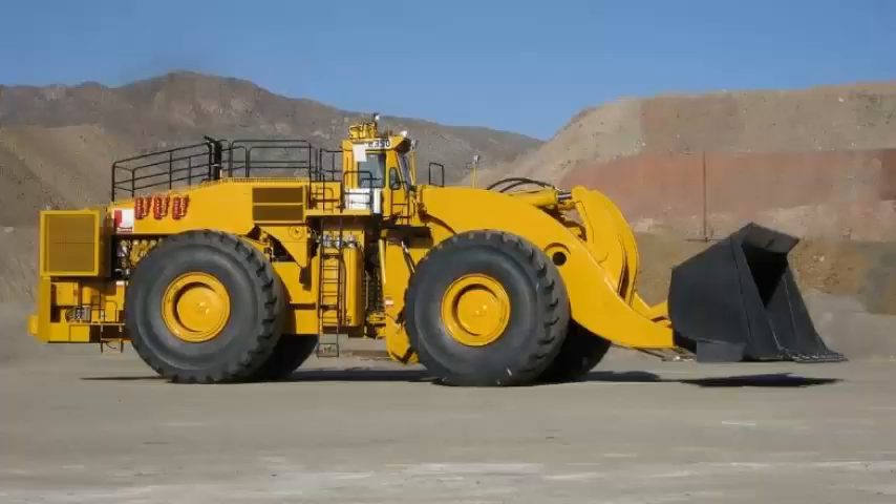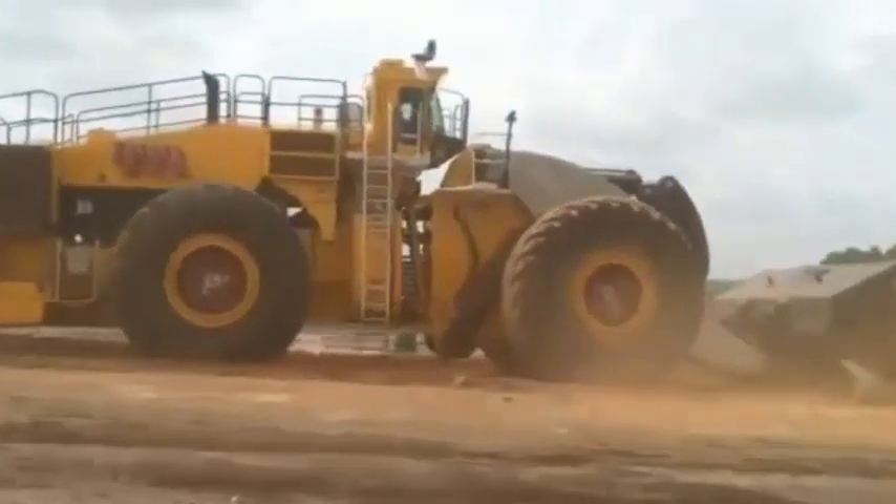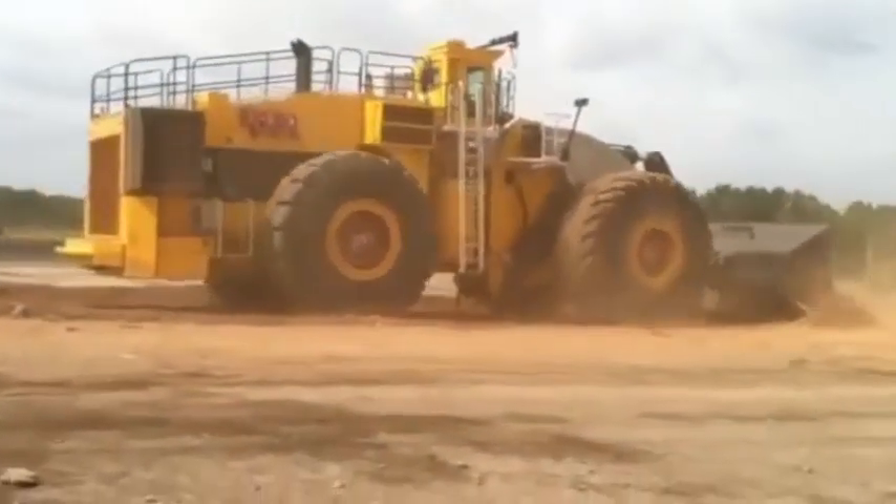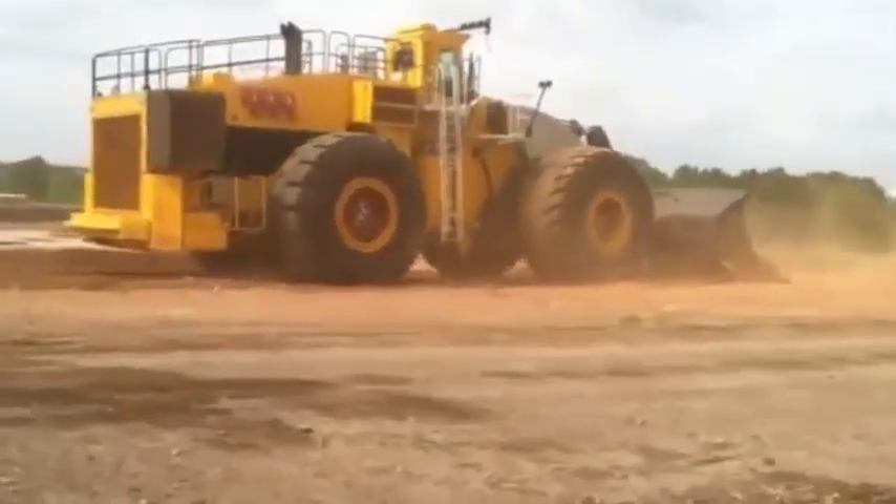Feature three — tires: The L-2350 is equipped with 70/70-57 tires that are specially designed for heavy-duty applications. The tires are made of high-quality rubber and can withstand extreme conditions such as high temperatures and heavy loads.